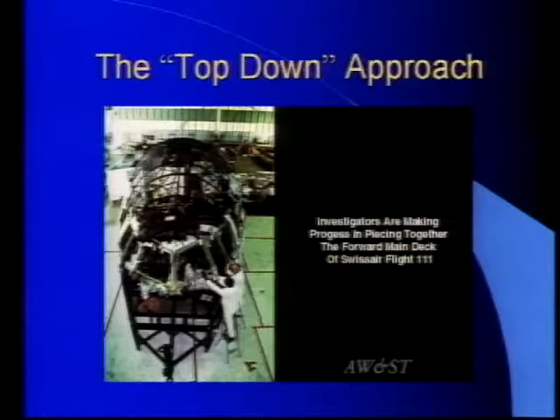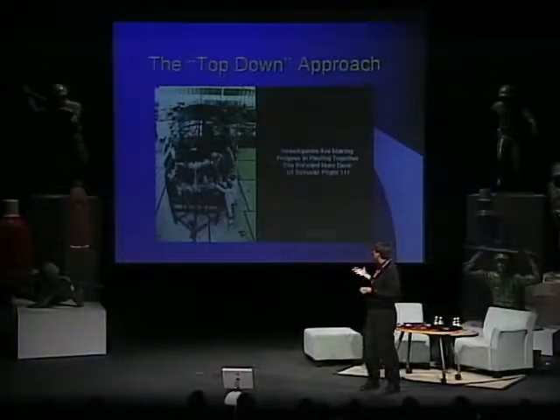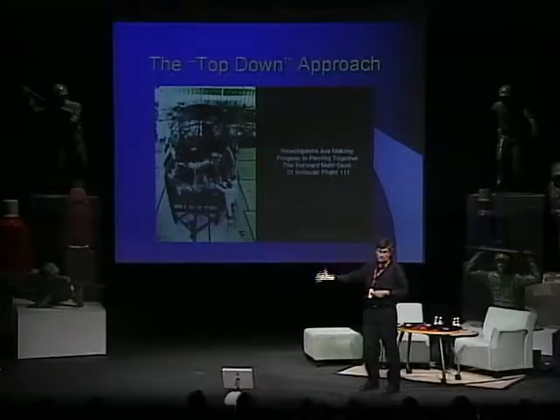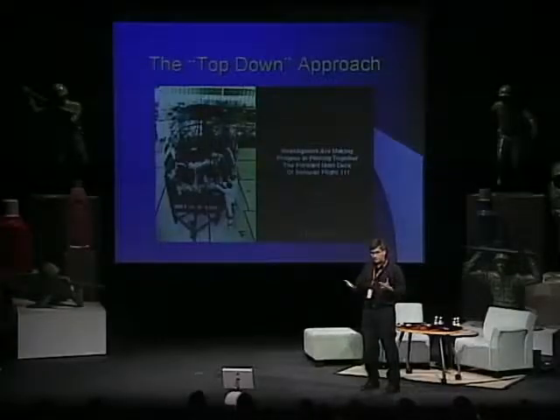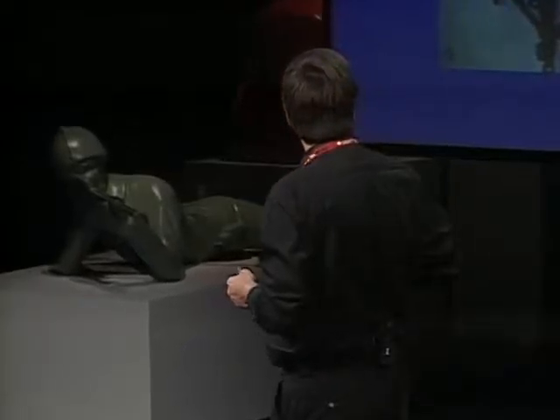There's another approach: the downed airliner approach. This is Swissair 111 — I lived in Halifax for seven years and was working at the National Research Council when this accident happened. They dredged the ocean, took all the little pieces, and since they knew the shape of the plane, they built a wireframe and started mapping all the pieces onto it until they had basically rebuilt the plane. It's not functional and has gaps, but now you can connect things because they're in the right space and orientation, allowing you to design experiments and make non-functional systems functional over time.